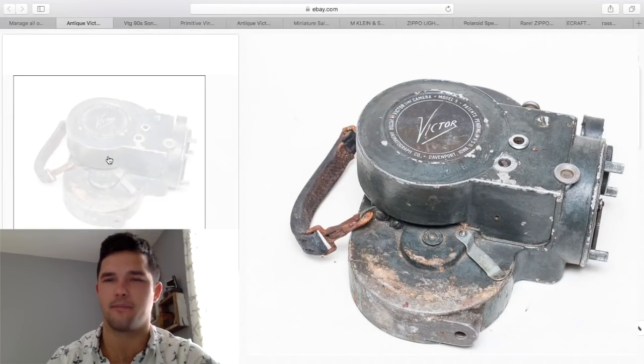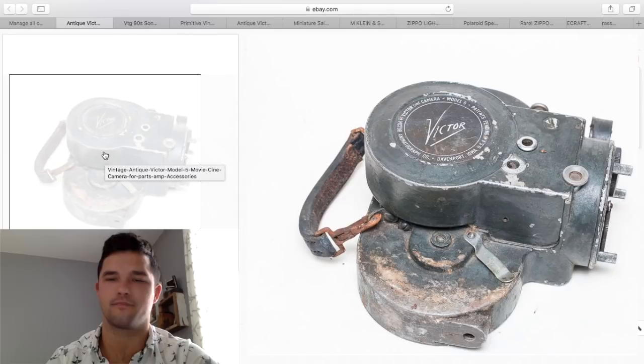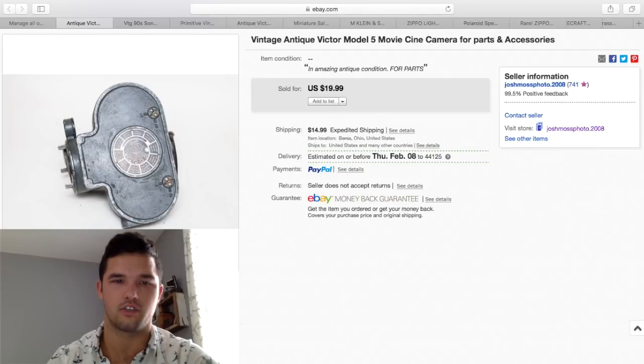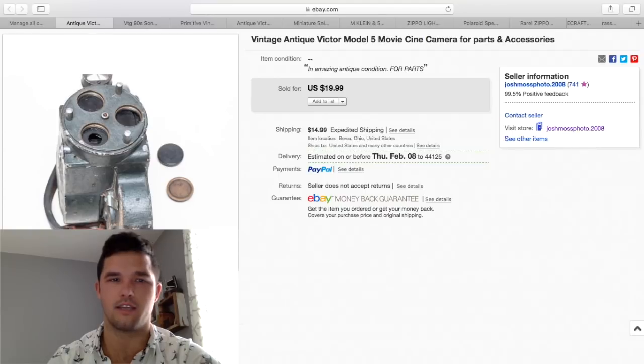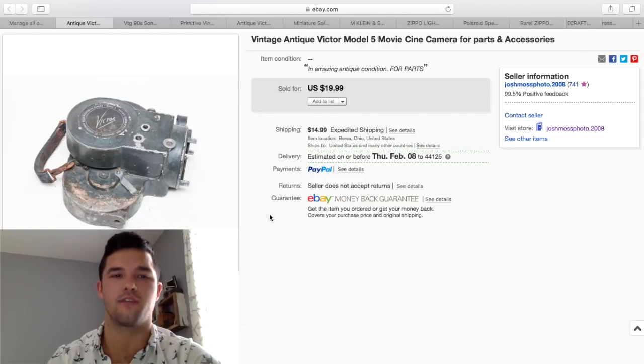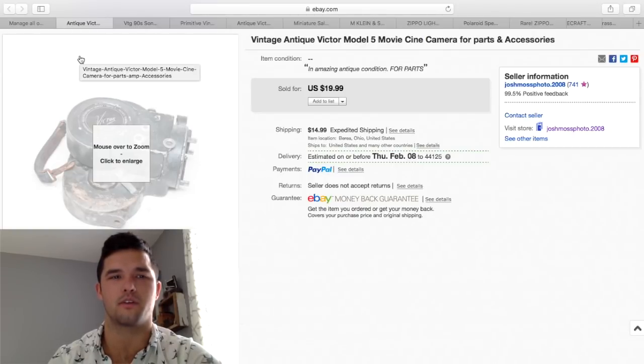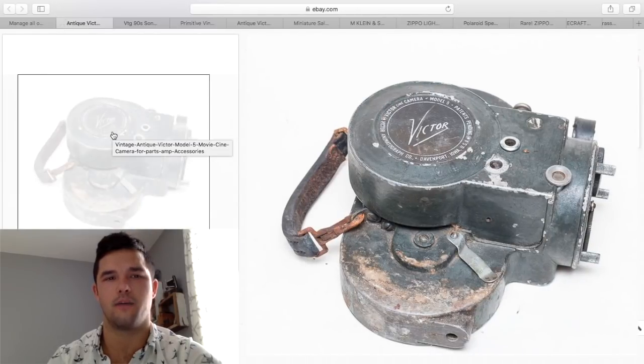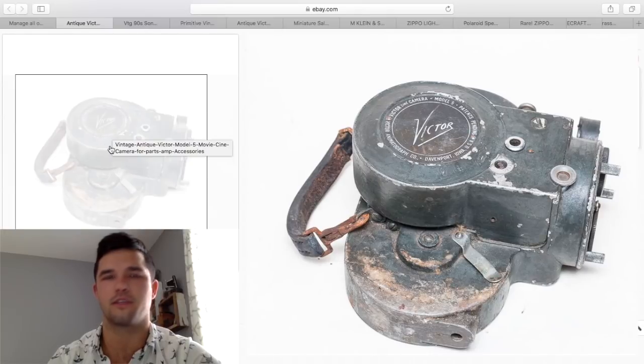I've had this for a long time — I got it at an auction, maybe $5 into it. It's destroyed, actually very destroyed, but there are good usable parts on it and it looks cool on your shelf. I'm not sure if they purchased it for decoration or for parts, but I sold it for $20 plus $15 shipping, so we got $35 out of it and I probably made $20 to $25. Keep your eye out for old stuff like this — old movie cameras. Stuff like this sells.